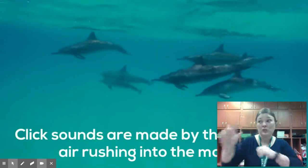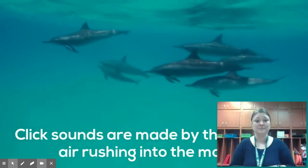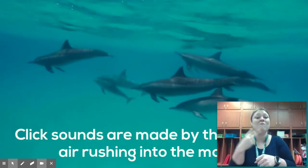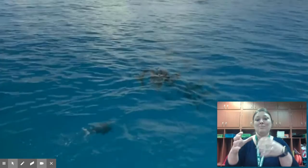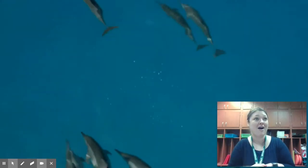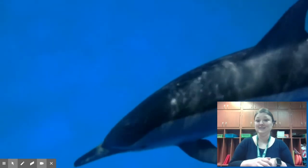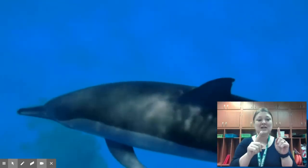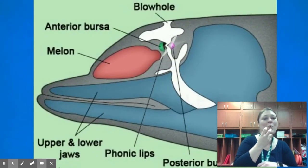Take a listen to a dolphin using its clicks. Dolphins communicate with a series of clicks or whistles made by an organ through their blowhole.